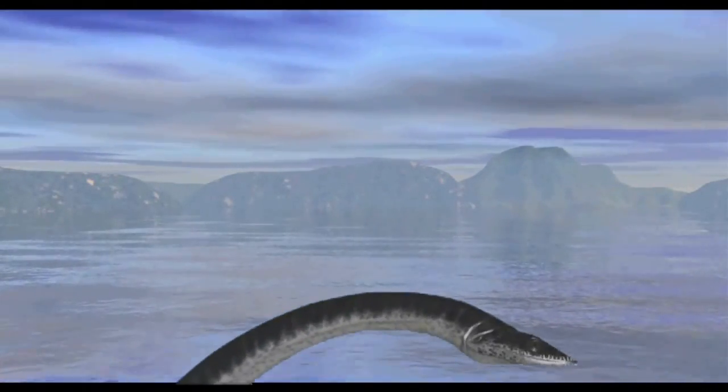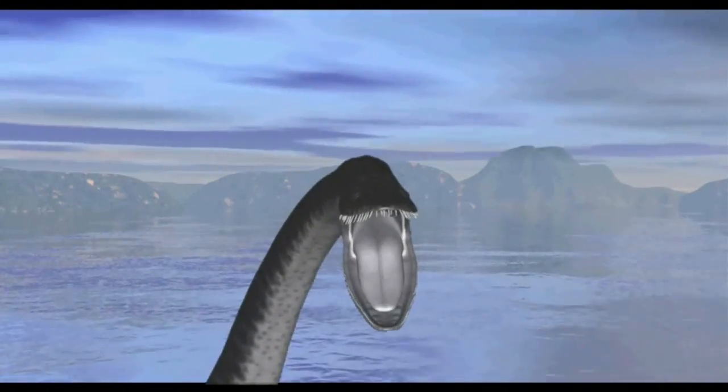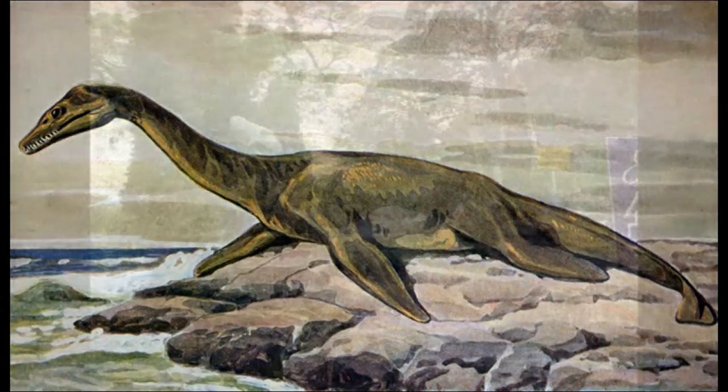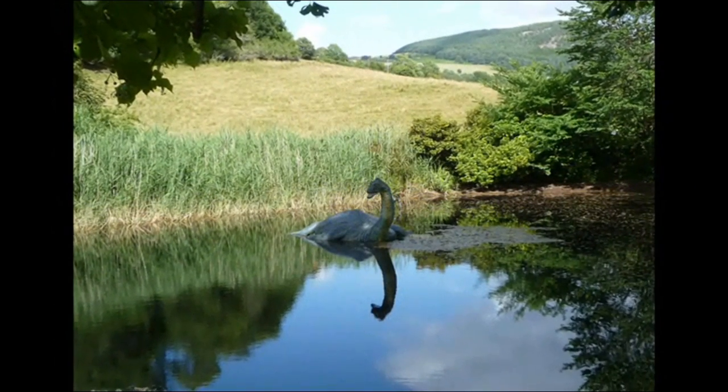According to legend, a lake in the north of Scotland was home to a nearly mythical creature. In many drawings and sculptures, the Loch Ness Monster has often been pictured as a prehistoric plesiosaur, an ancient marine reptile with a long neck, tail, a saucer-shaped body, and four flippers. But just where does this image of the monster come from?